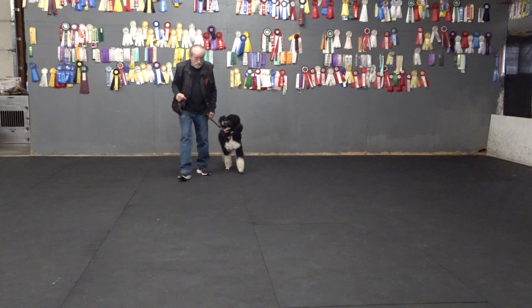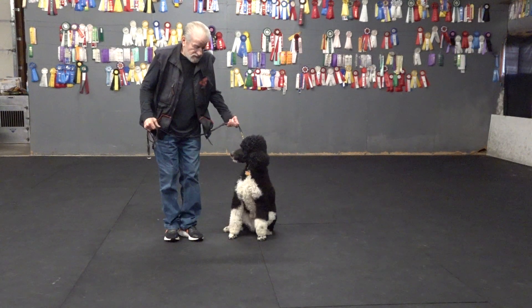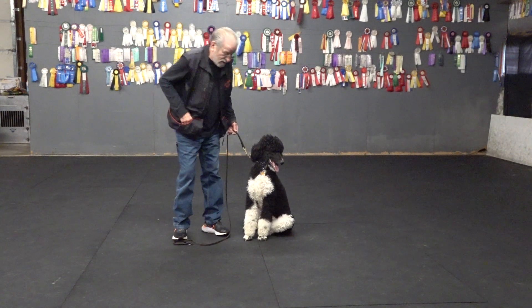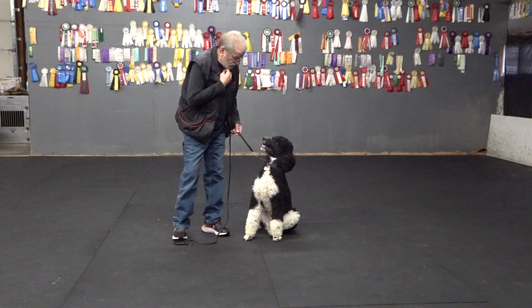Otherwise, I'm walking. Sit. If I get real close to him on the sit, he can't move all around. Although, he tends to move a little bit away. That's Charlie. Okay. Good. Good. Good. Yes.